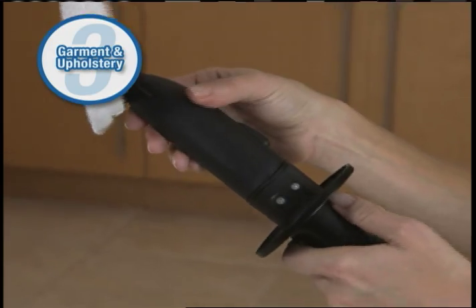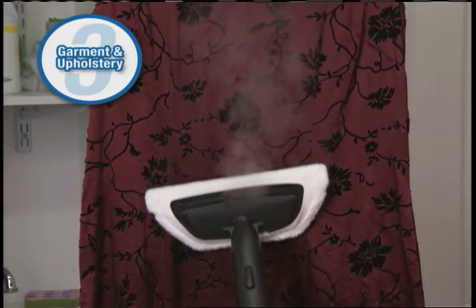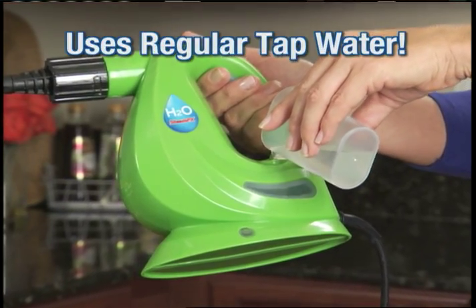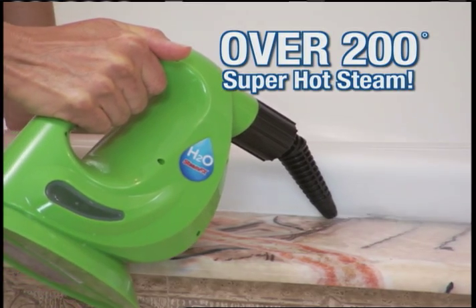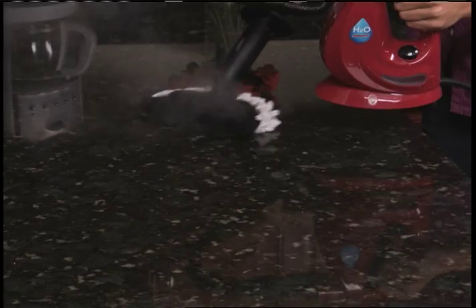Third, it's a garment and upholstery steamer. With the microfiber pad, you can remove wrinkles from your clothes and even refresh your mattress and bedding. SteamFX uses regular tap water, which heats up to over 200 degrees, giving you continuous steam that can clean nearly every surface.